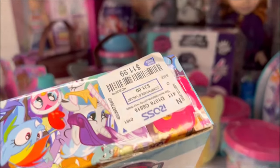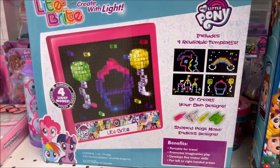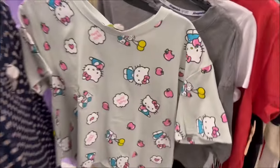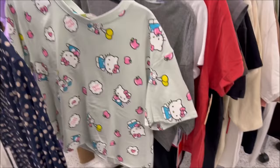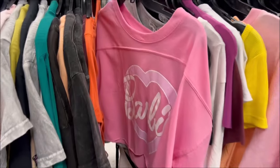Over here we have the My Little Pony Light Bright set — it is so cute, this reminds me of being a child. It's $11.99. And check out this Hello Kitty shirt for only $8.99 — I love the colors, it's got little apples on there. Oh, I love Strawberry Shortcake too; this also reminds me of being a kid. One of my favorite cartoons.